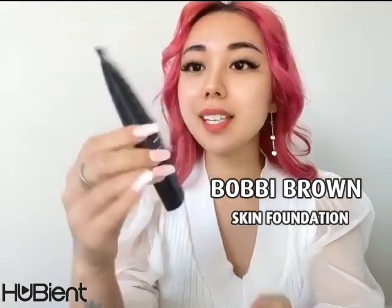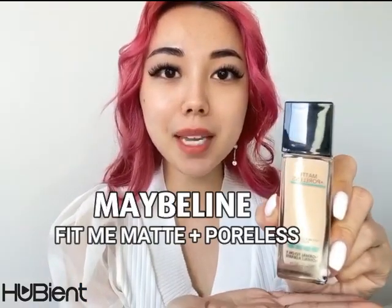So we have Bobbi Brown, the Skin Longwear Fluid Powder Foundation, and we have Maybelline Fit Me, the Matte and Poreless Foundation. I will be wearing them and testing them side by side on my face. I will be doing a wear test in the house today because we are in quarantine, and I will be talking about the similarities and differences so you can see which one will suit best for you.